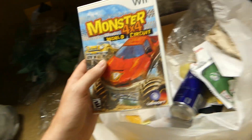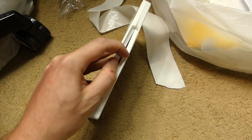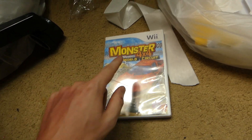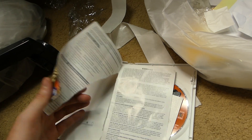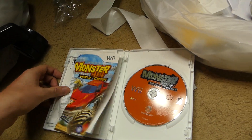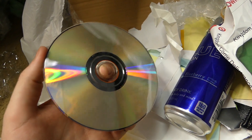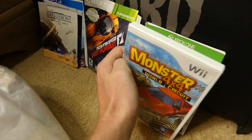There is a case: Monster 4x4 World Circuit. I don't think I've ever actually found this case before, and I'm hoping the game's inside. It is! Oh no way, the game is actually in there. I was not expecting that. I haven't found a Wii game in quite some time still in the case. Freaking awesome — there's the manual, kind of, it's all ripped up, but it is in there. Let's check the condition really quickly. That's actually pretty good — way better than I thought! That is such a cool find.